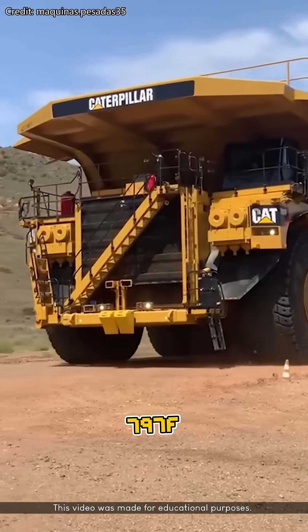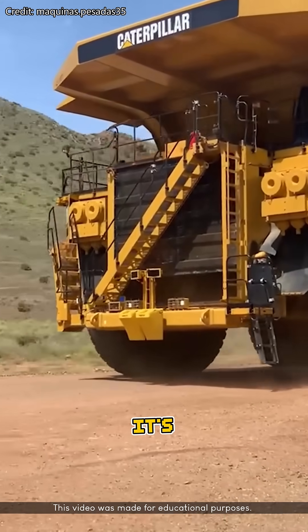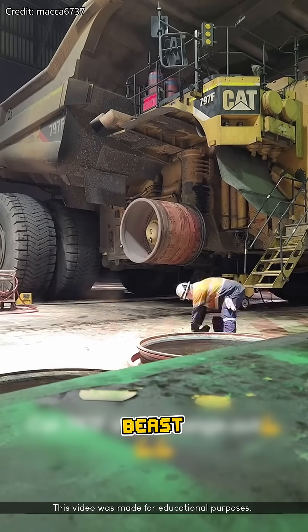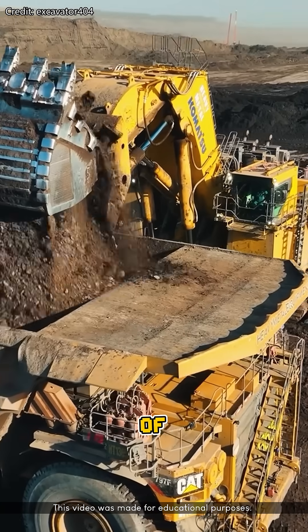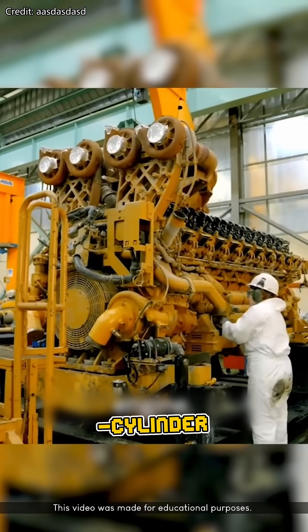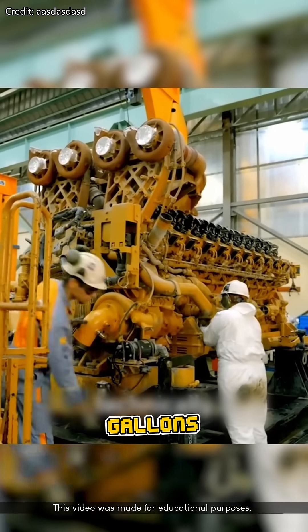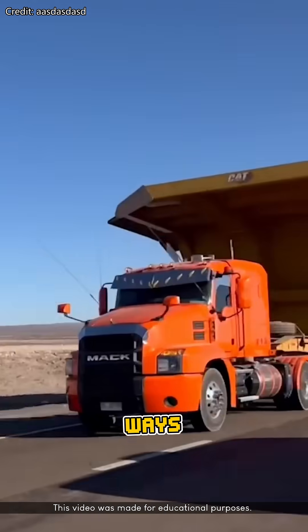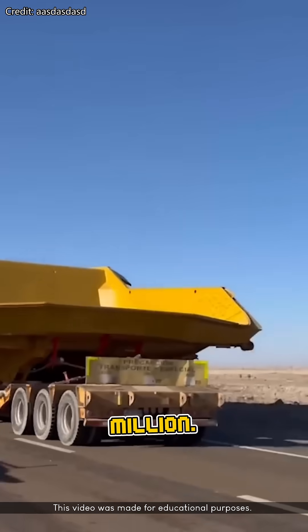Number two: the Caterpillar 797F. It's not just a dump truck — it's a two-story building on wheels. Used in huge mining operations, this beast hauls up to 400 tons of rock per trip. It runs on a 20-cylinder diesel engine and burns through gallons of fuel every few minutes. Yet somehow, it's still one of the most fuel-efficient ways to move bulk material in mining. Each unit costs about $5 million.